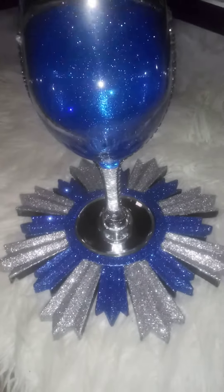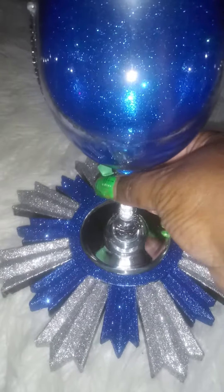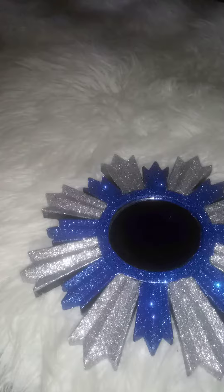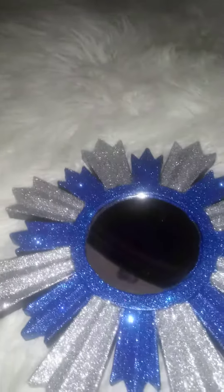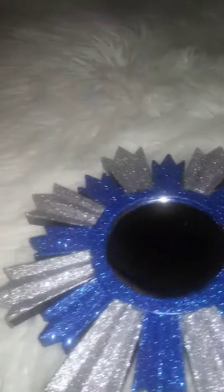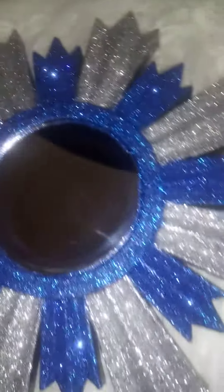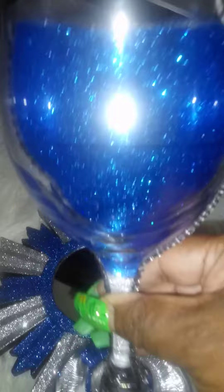Hi, I'm back. I did this for a customer — they wanted it blue and silver. This can be used as wall art decoration, but right now it's used as a coaster. This is what it looks like: a coaster for the custom wine glass, silver at the back.